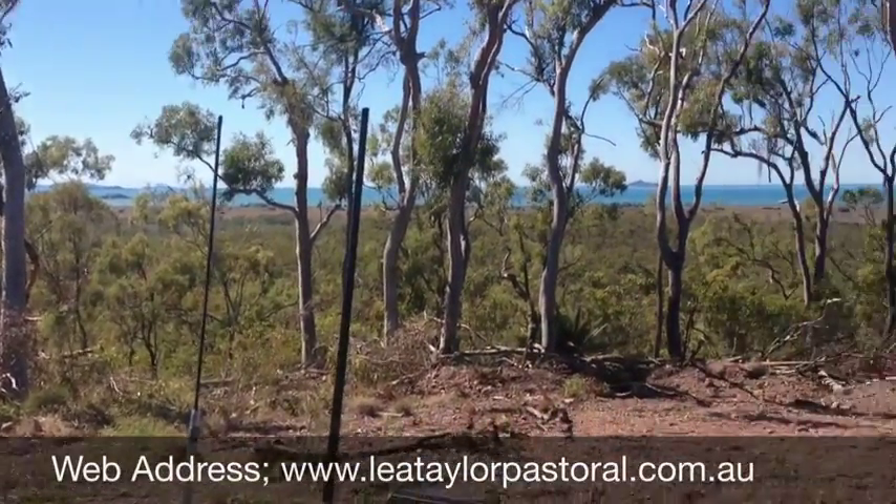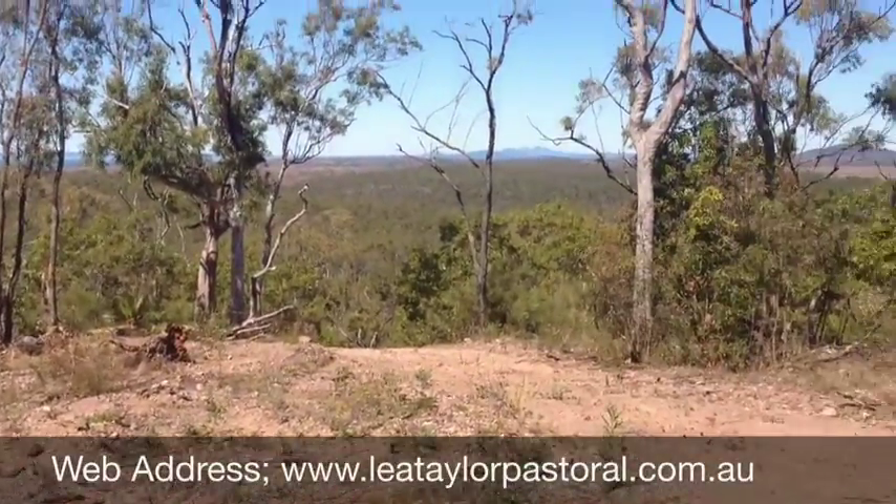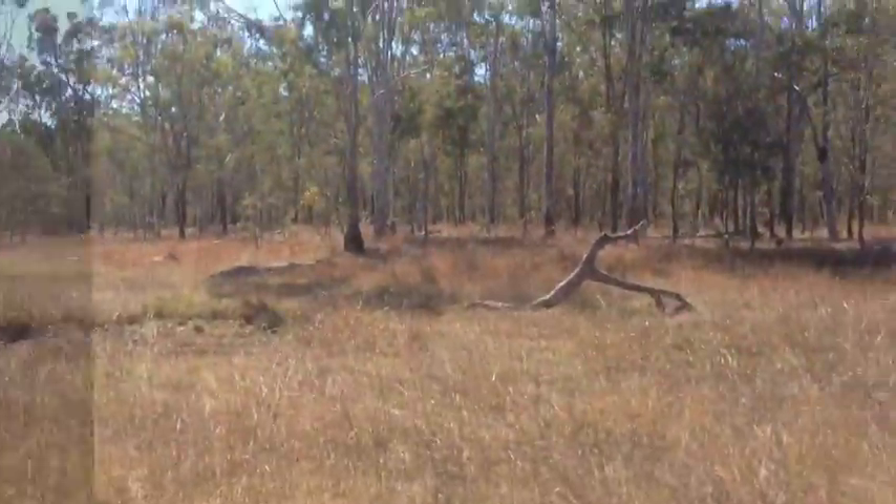Beautiful 360-degree views here — rural and sea views right the way around.